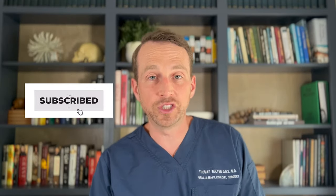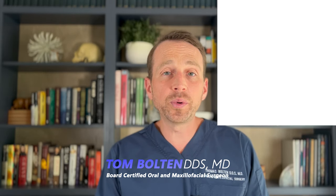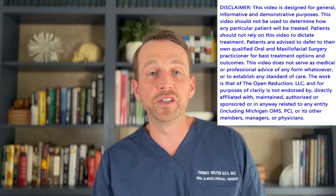Welcome to The Open Reduction, your channel covering all topics in oral and maxillofacial surgery. I'm Dr. Tom Bolton, and today is part three of a huge case that was way too big to fit into one video.